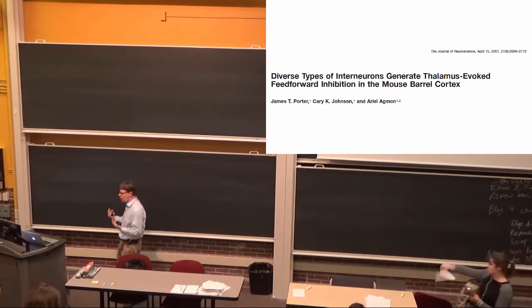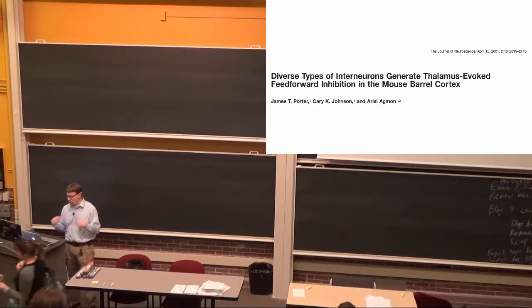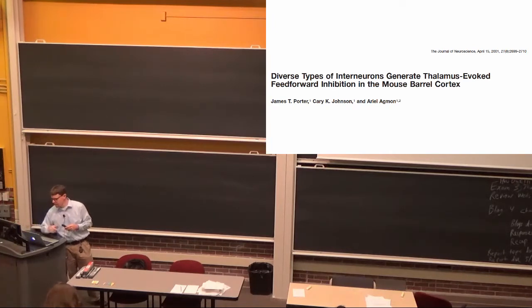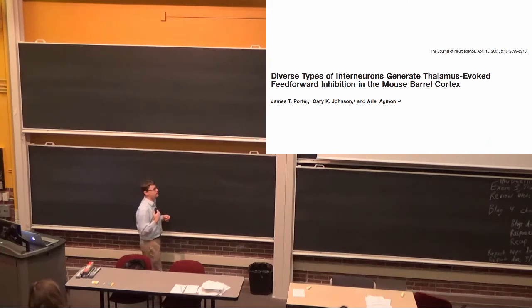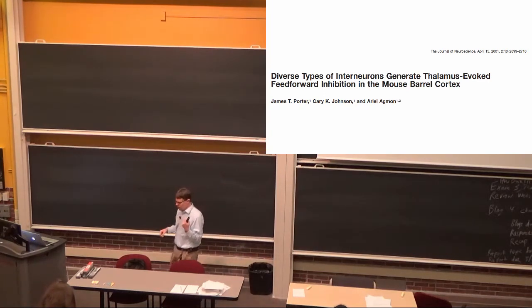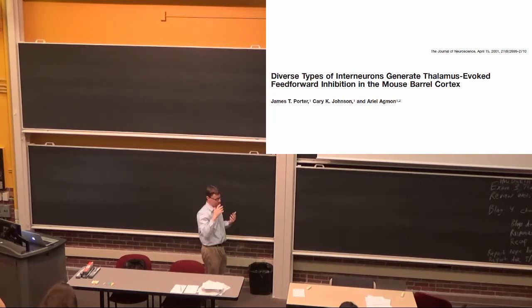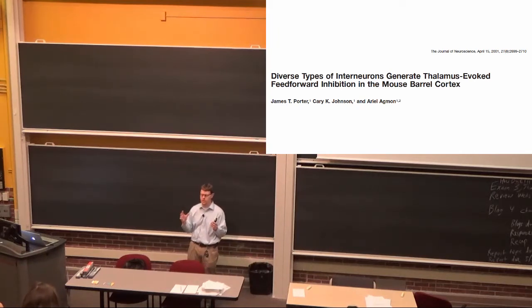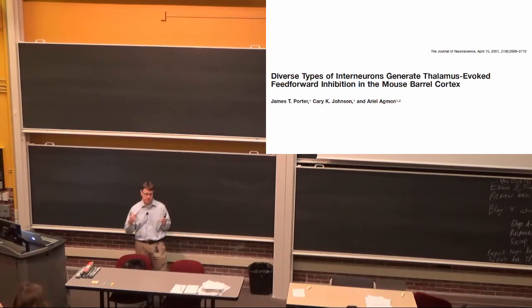I wanted to start off by talking about one research article not from among the ones you did for blog assignments. This was published about 15 years ago and it takes advantage of electrical stimulation of inputs from the thalamus. In rats, just like humans have a huge representation of their hands and face in their somatosensory cortex, rats have a huge representation of their whiskers. Each of the thirty or so whiskers on a rat's face has its own zone in the rat's somatosensory cortex.